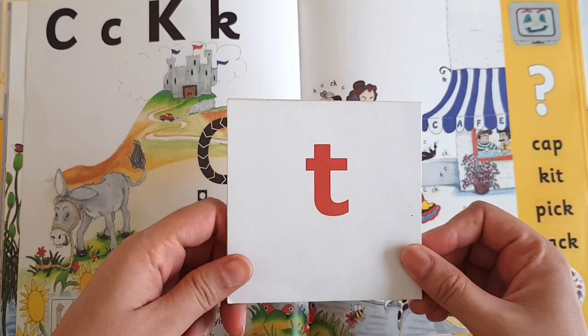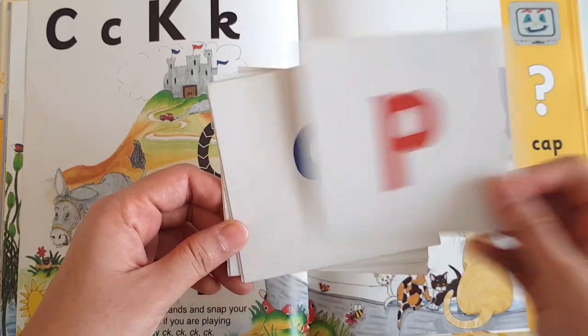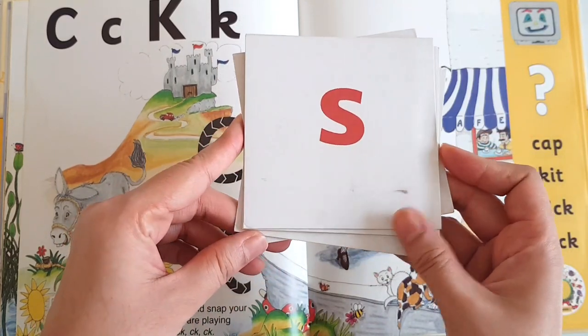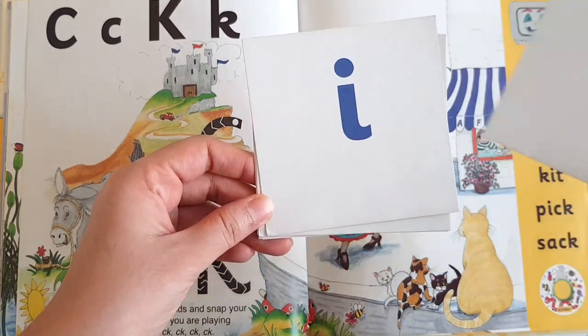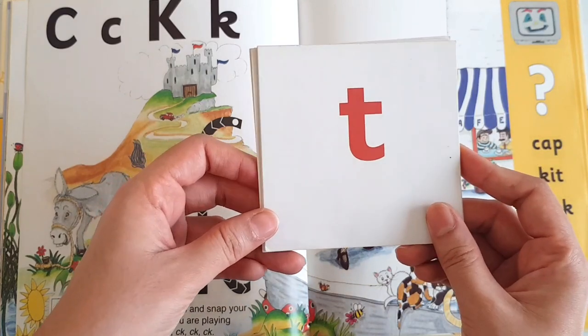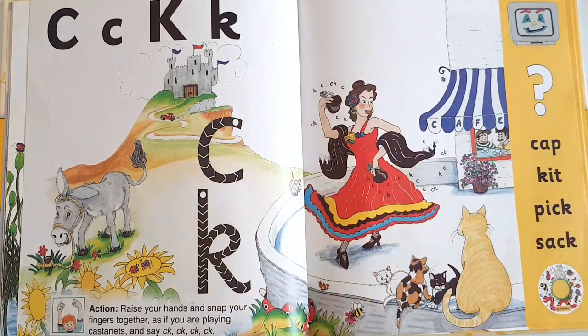So here you go — which sound is this? And again? We have done six sounds so far.